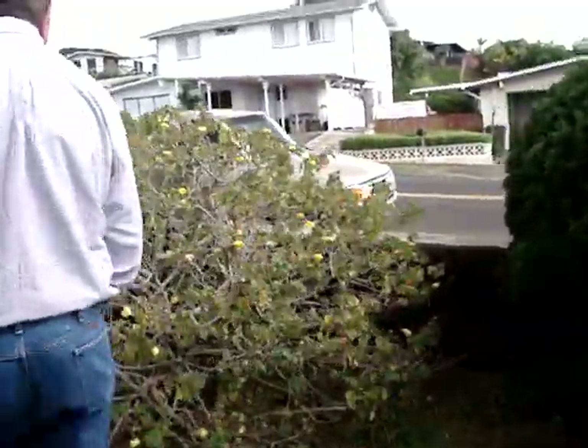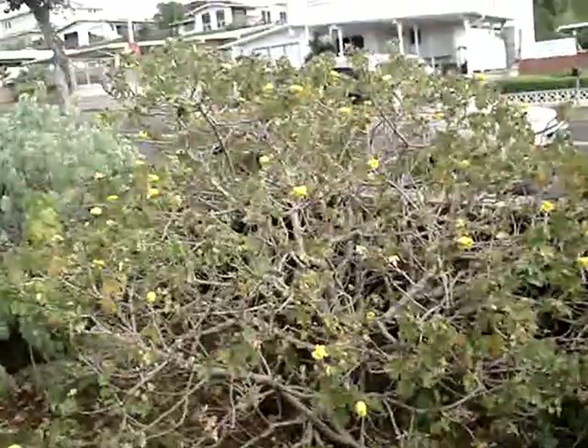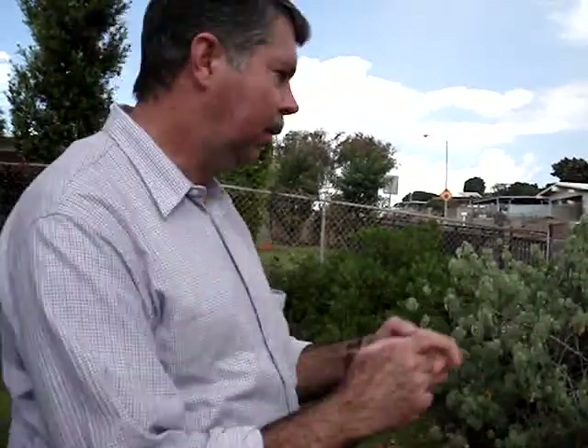This one is our state flower — Hawaii state flower. I am recording. This is Ma'ohauhele. The Latin name is Hibiscus brackenridgei. There are three subspecies, and it was chosen as our Hawaii state flower. Native — not all yellow hibiscus are native, but this one is. And not all are state flowers, but this one is.